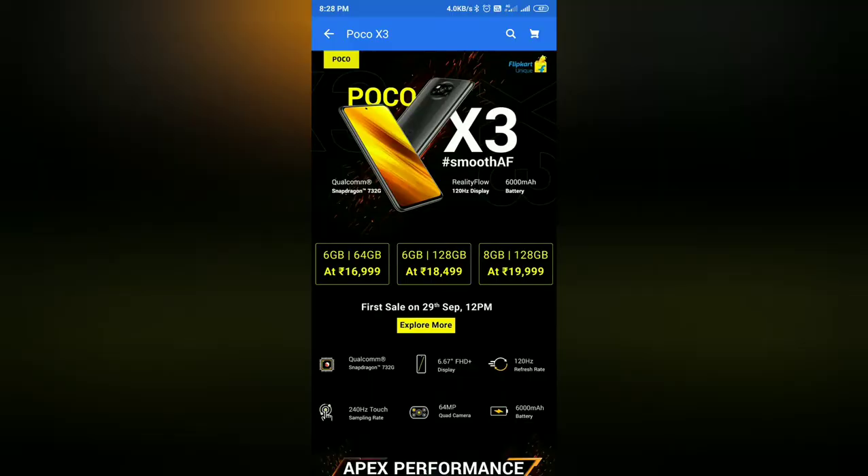Hello guys, welcome to Telugu Tech 2.0 — live like technology. This video is about the Poco X3. This is the successor to the Poco X2, and today we are covering the official Poco X3 announcement.